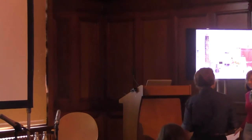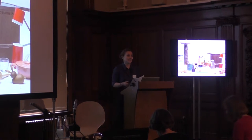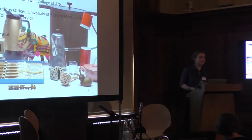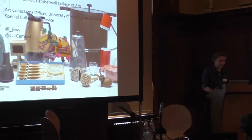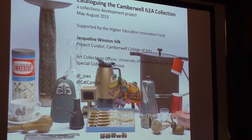It's my pleasure to hand over to Jacqueline. Thank you. Hello. I'd like to extend my thanks to Amanda Jenkins for inviting me here today, and it's a real pleasure to be speaking to all of you. I'm going to be talking about a project that took place last year, when I was based at Camberwell College of Arts. There was a project that looked at the historic Inner London Education Authority collection, known as ILIA, and many of you might have had the opportunity to see some of the objects today, either in a handling session or in the cases around us.